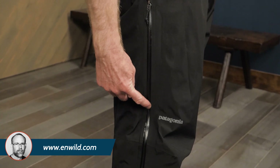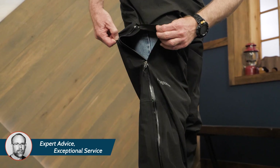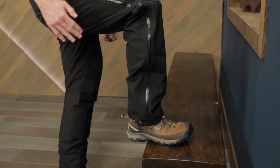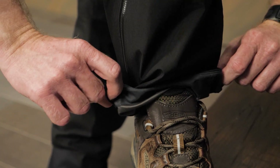Waterproof zippers provide additional weather protection. Full-length two-way zippers extend from the cuff to the hip, allowing you to efficiently vent when needed. Articulated knees enhance fit and mobility for active pursuits, and tie-down loops keep snow and dirt from getting in.